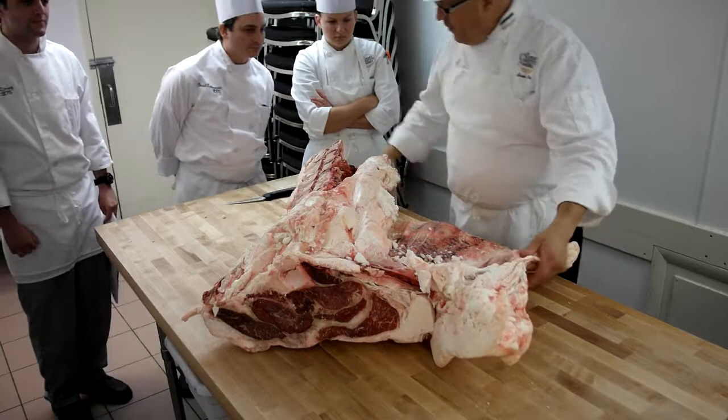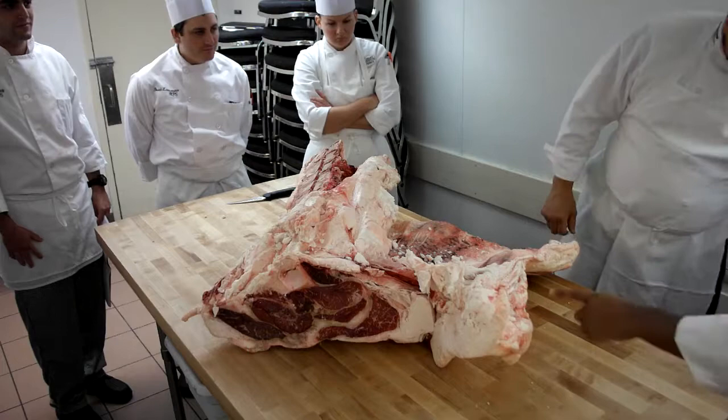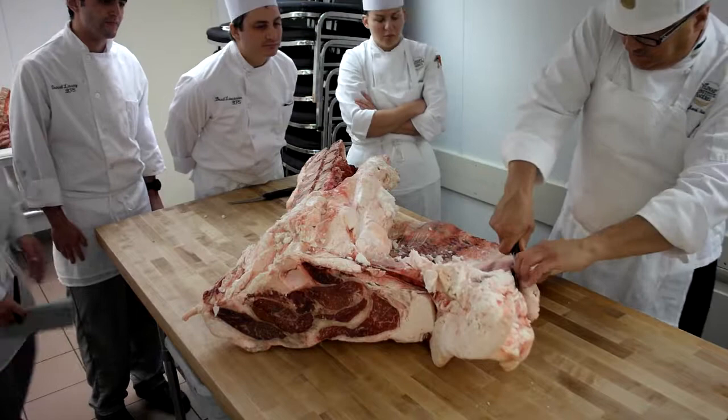First thing we're going to do is come in and take the flank steak out. What about this one? I believe it's called cod fat.